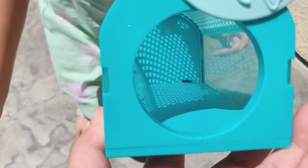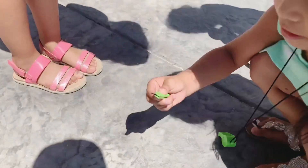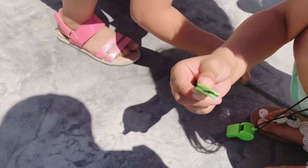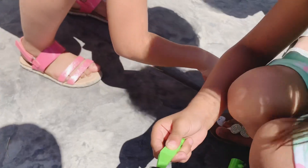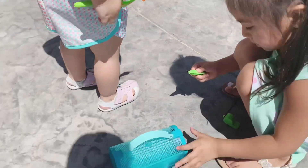Oh gosh, it's right there, it's right there. I can get it, I can get it. Hold on, let's see. What is it? Another dead bug. We haven't — we only found one alive and two dead. Okay, put it in. It's a dead fly.